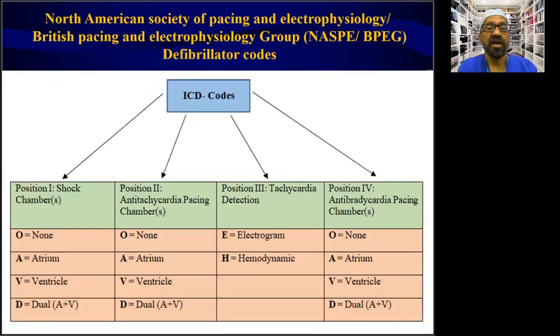For the ICD code — implantable cardioverter defibrillator — four letters are used. The first position indicates the chamber shocked. The second letter indicates the anti-tachycardia pacing chamber. The third letter indicates tachycardia detection, which can be ECG-based or hemodynamic-based. The fourth letter indicates the anti-bradycardia pacing chamber, whether atrium, ventricle, or dual chamber.